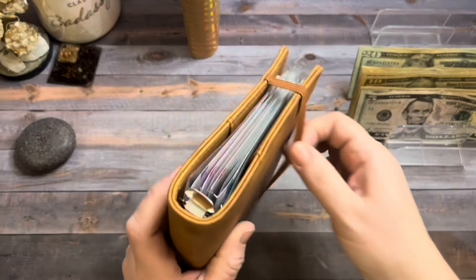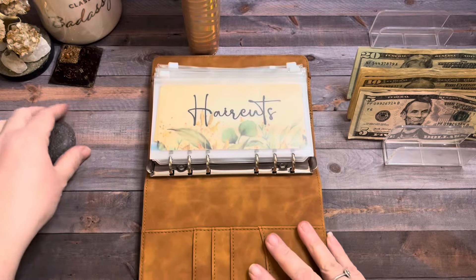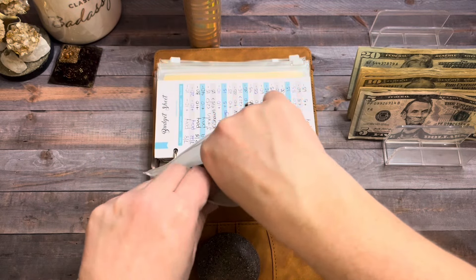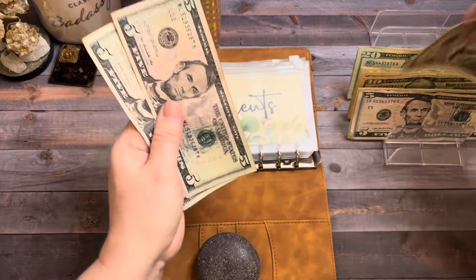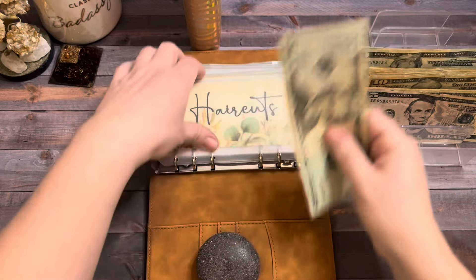Next up is my low-priority sinking fund. Our first sinking fund is haircuts and it's going to get $5. So now there's $30 in haircuts — I'll swap those two $10s for a $20.